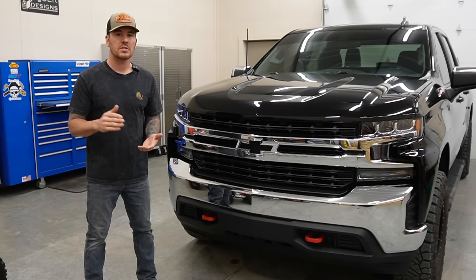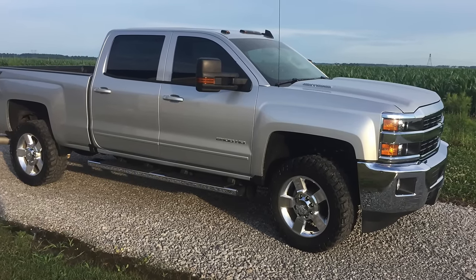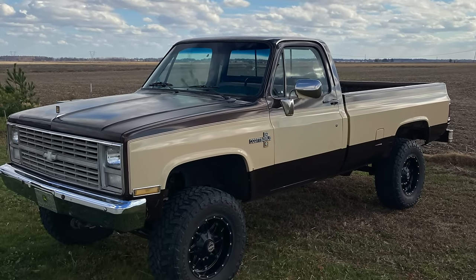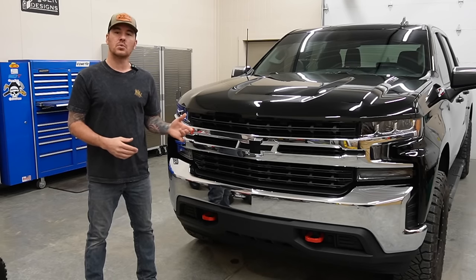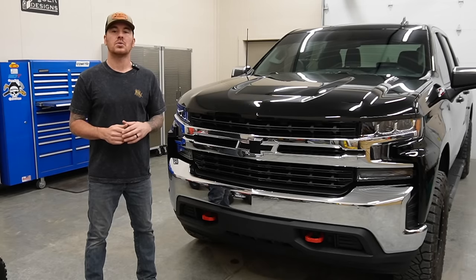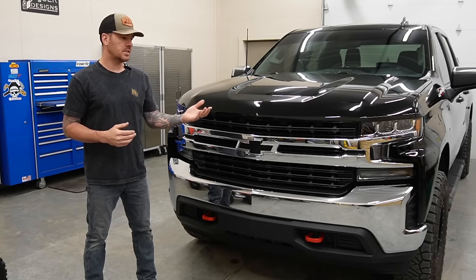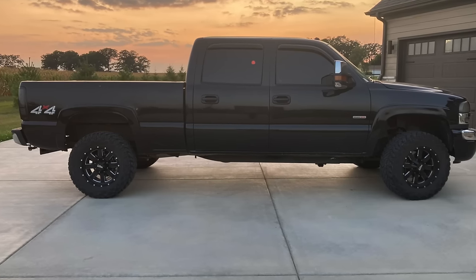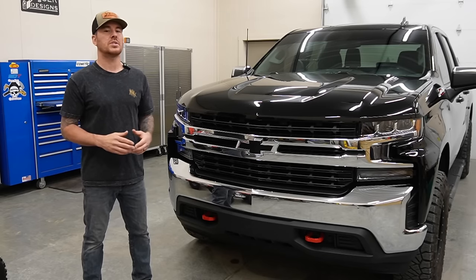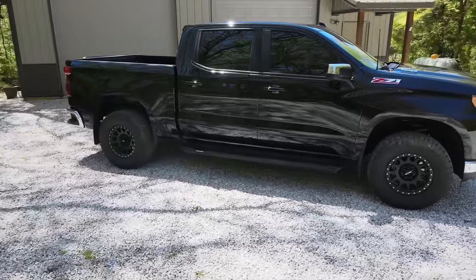Some of my most recent trucks were a 2016 3/4-ton Duramax — it was a really nice truck. After that I had an '84 K10, another really cool truck. Then I got a 2021 Trail Boss with a 6.2 liter in it. I sold that one back to Chevy for more money during the chip shortage. Then I picked up the '04 Duramax, which you've probably seen in some of my other videos. And my most current truck, of course, is the 2020 half-ton Silverado with the 3.0 Duramax in it.